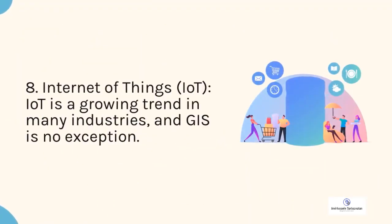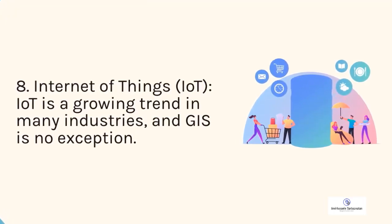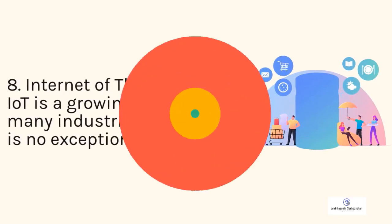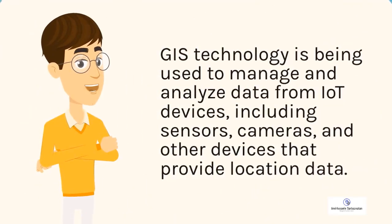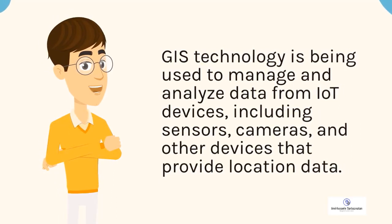8. Internet of Things (IoT). IoT is a growing trend in many industries, and GIS is no exception. GIS technology is being used to manage and analyze data from IoT devices, including sensors, cameras, and other devices that provide location data.